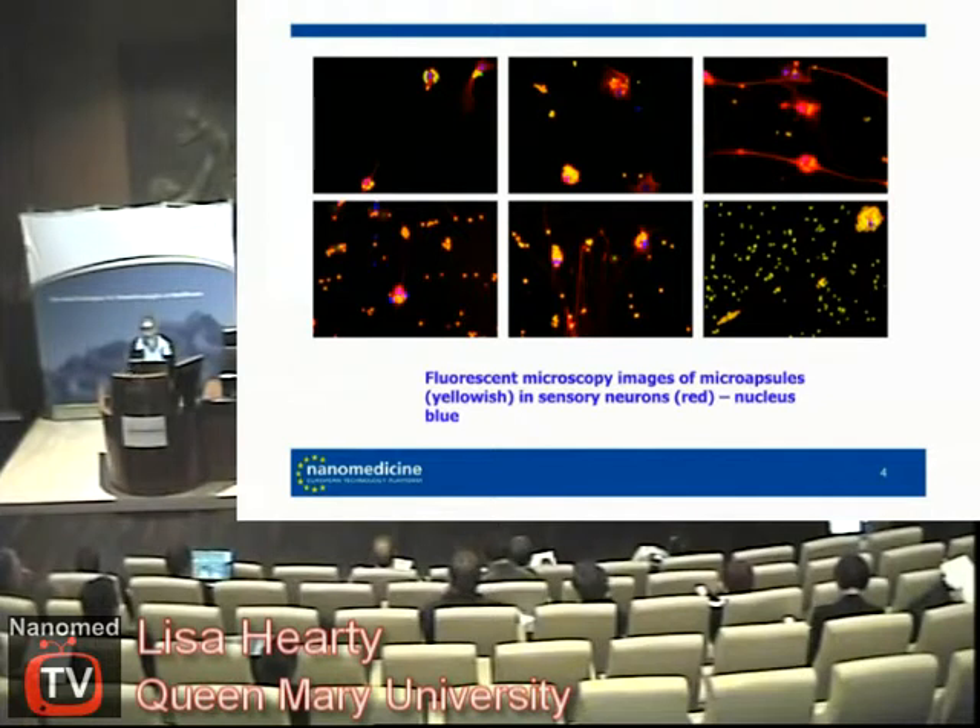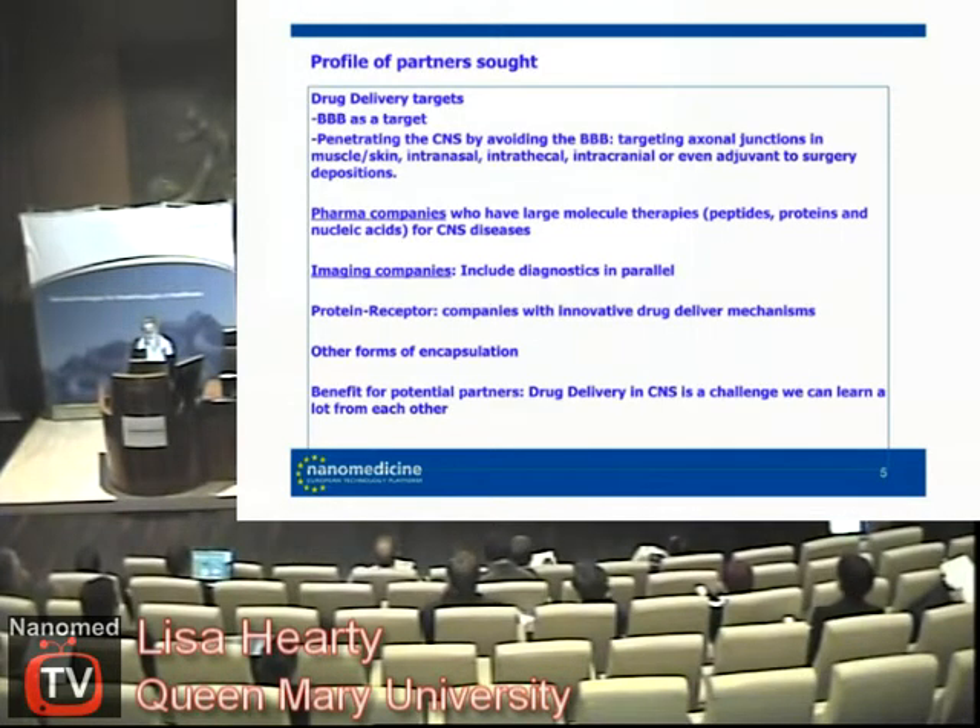What we want to do is take this forward. We want to look at — ideally the blood-brain barrier as a target, but also avoiding it. I think the blood-brain barrier is the Holy Grail. So we're looking at targeting axial junctions as well, mucosal skin, intranasal, and intracranial.